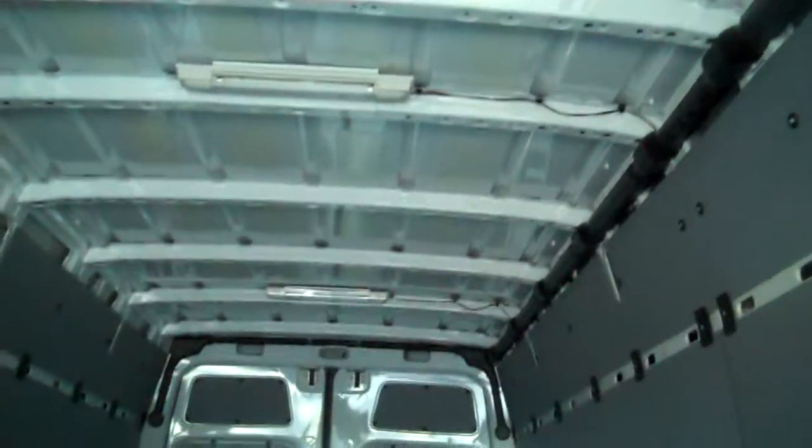And here's the cargo space — all that good space. 14 feet, 6 feet in height.